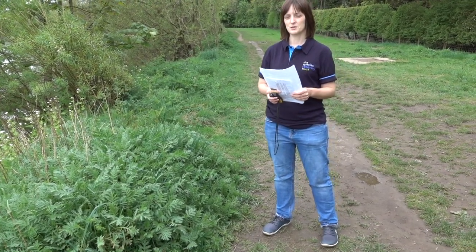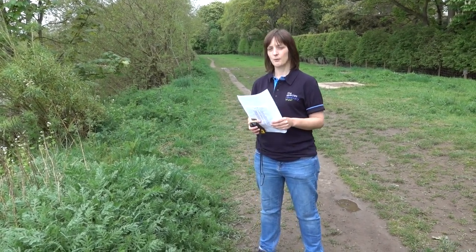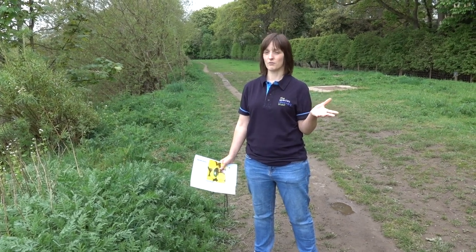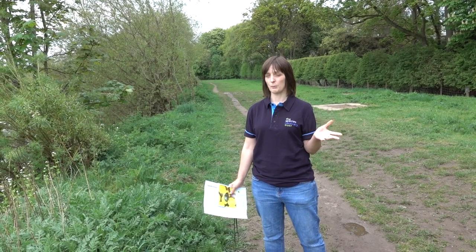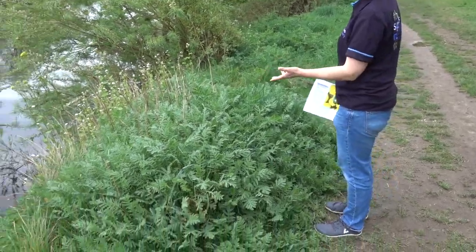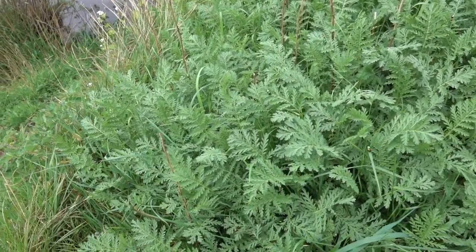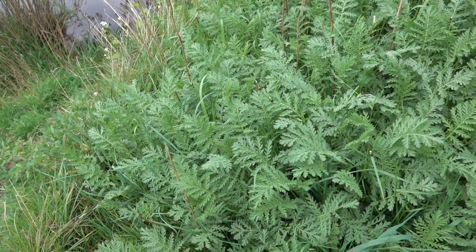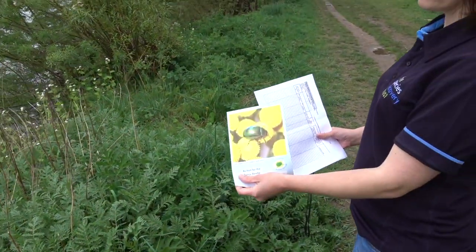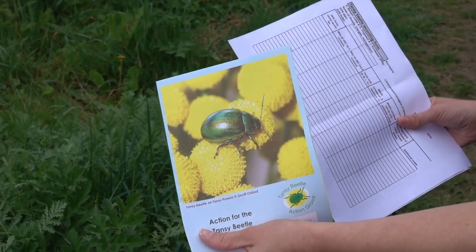Hi, my name's Vicki from the Species Recovery Trust. This video is about surveying techniques for the Tansy Beetle on the rivers in York. One thing that's really important when surveying for the beetle is to have good weather — a nice sunny day is perfect. It has to be dry and warm, otherwise the beetles won't be easy to count or see. In good weather they'll be out on the leaves as well as up on the flower heads. Tansy has nice distinctive yellow flower heads, and the beetles sit out and sunbathe on them.